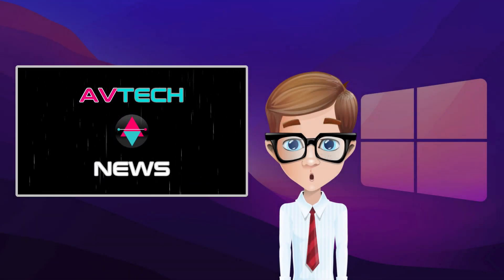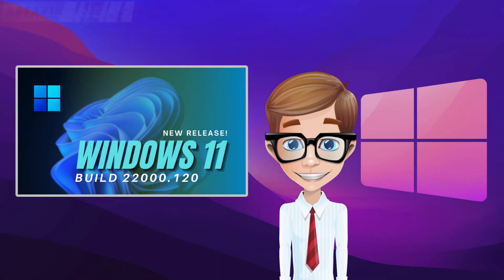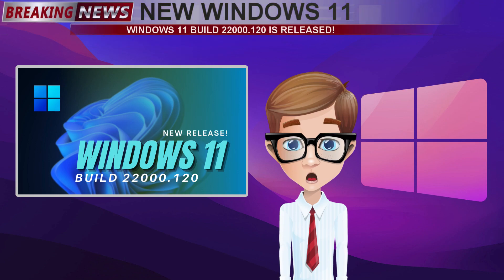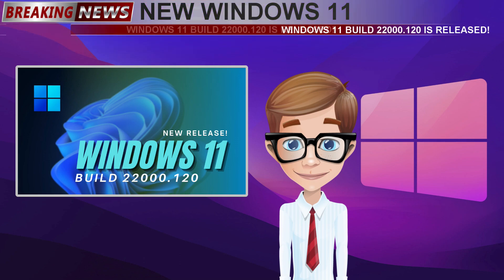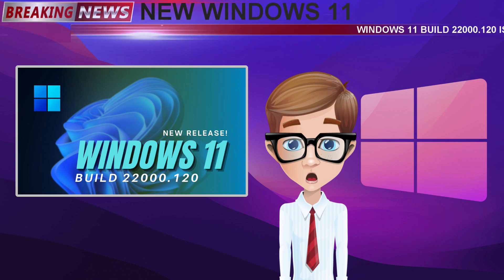Good day, my fellow tech tubers! We are back again for another tech news. Just a few hours ago, Microsoft released a new update for Windows 11. This update is currently under build number 22000.120. This is the second version they released under the beta channel. Let us now take a look at the changes and improvements on this current build version.